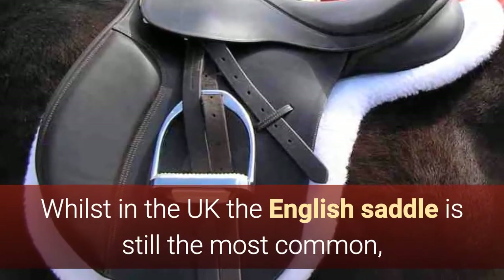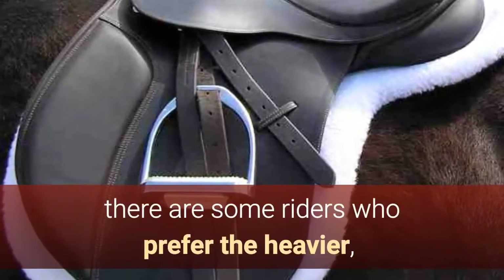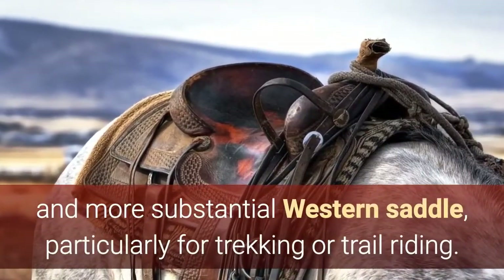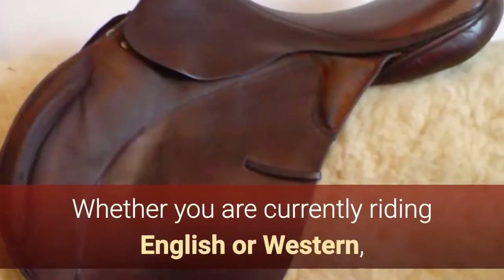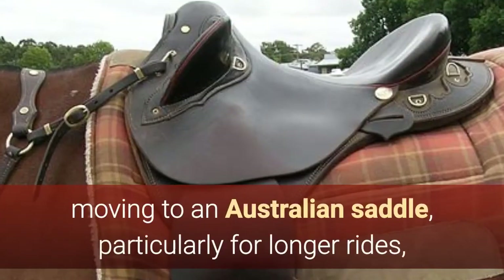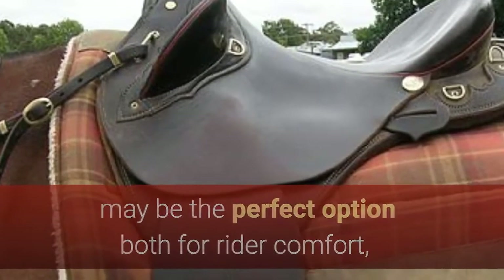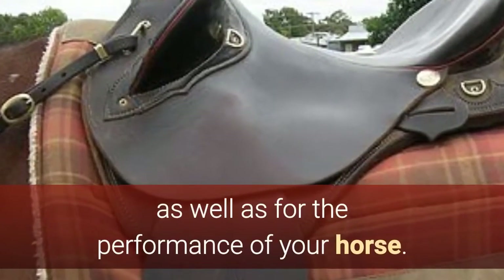Whilst in the UK the English saddle is still the most common, there are some riders who prefer the heavier and more substantial Western saddle, particularly for trekking or trail riding. Whether you are currently riding English or Western, moving to an Australian saddle, particularly for longer rides, may be the perfect option both for rider comfort as well as for the performance of your horse.